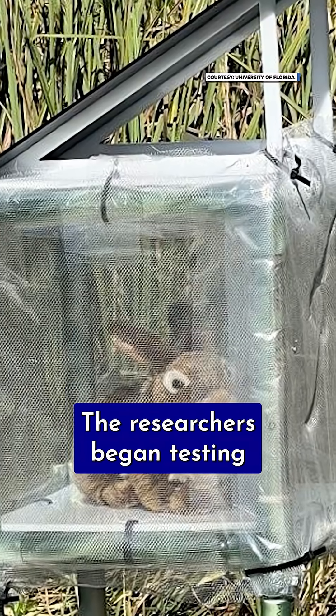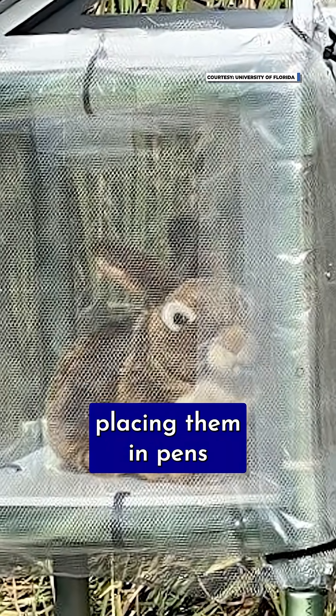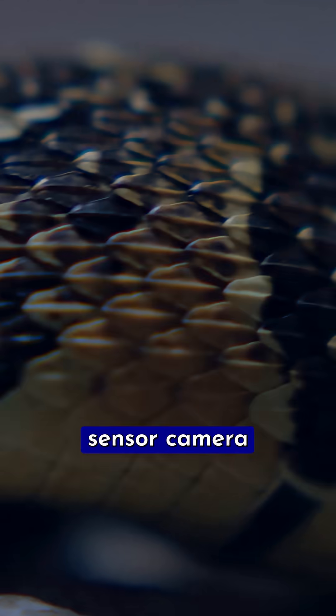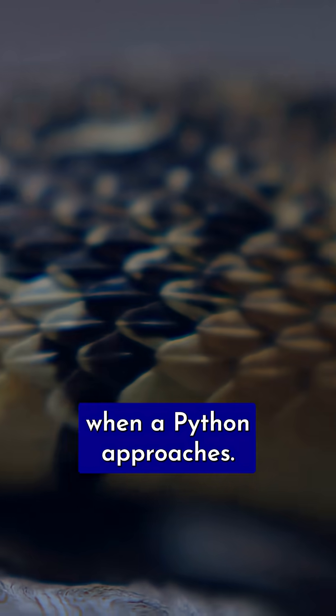The researchers began testing their solar-powered, remote-controlled bunnies this month, placing them in pens in various parts of South Florida. Each robo bunny is equipped with a motion sensor camera that alerts researchers when a python approaches.